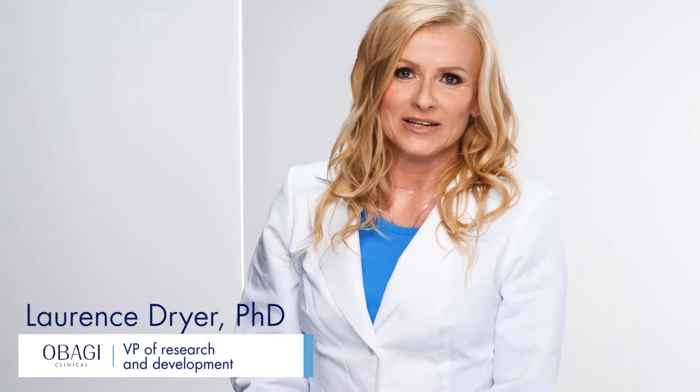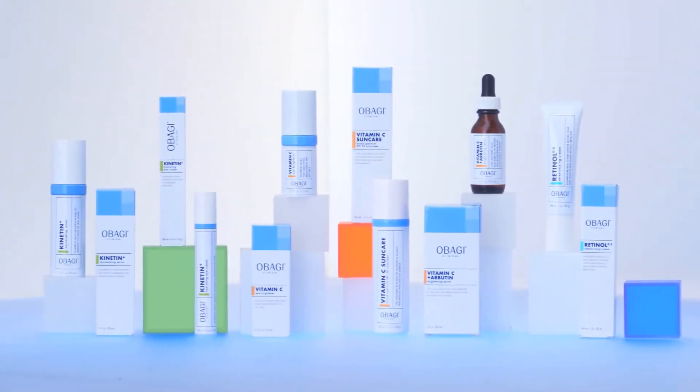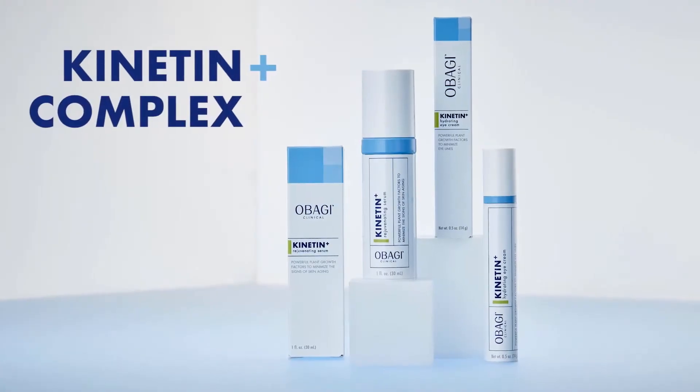Hi, I am Laurence Dreyer, VP of Research and Development at Obagi, and I am so proud to introduce Obagi Clinical. This line features one of my favorite technologies, the Kinetin Plus Complex.